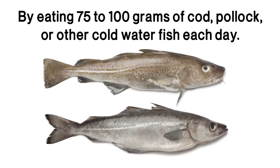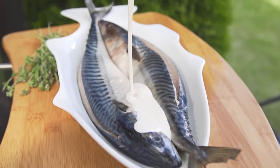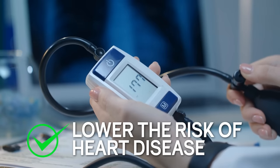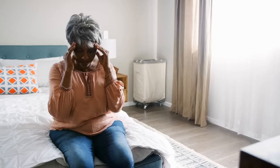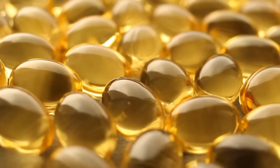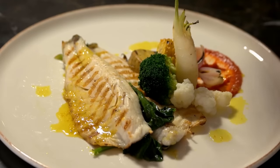or other cold water fish each day. Cold water fish are typically high in omega-3 fatty acids, which have been shown to improve eye health, lower the risk of heart disease, reduce inflammation, cut down on fat in the liver, and even fight depression. Added together, the benefits from the omega-3 fats in cold water fish can help reduce blood sugar levels over time.